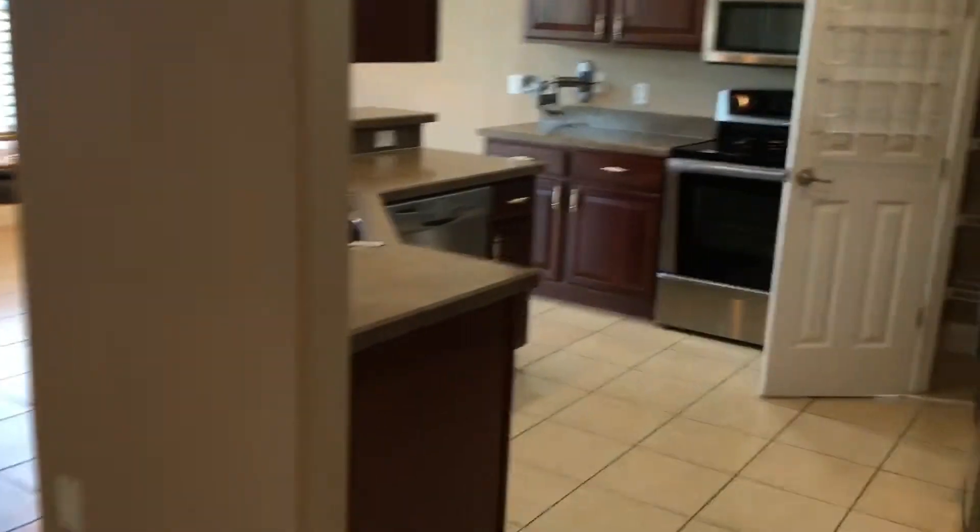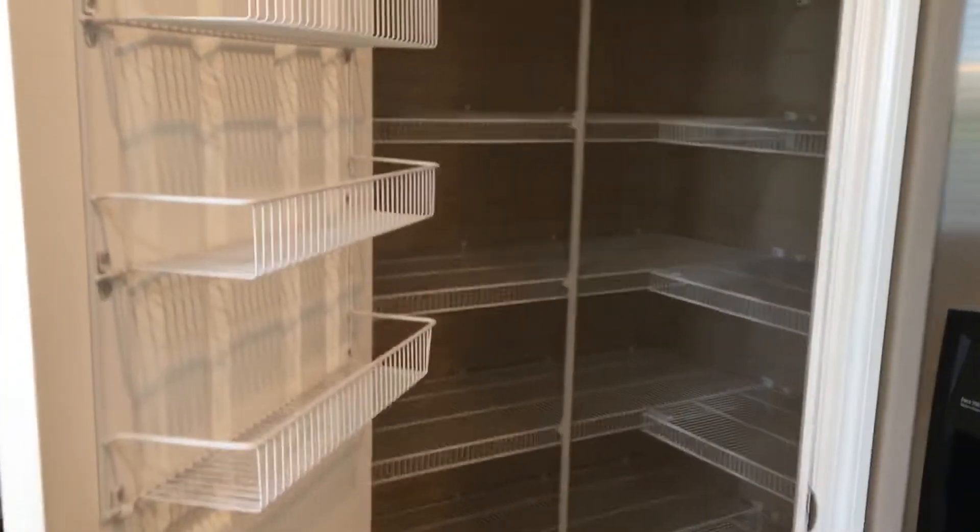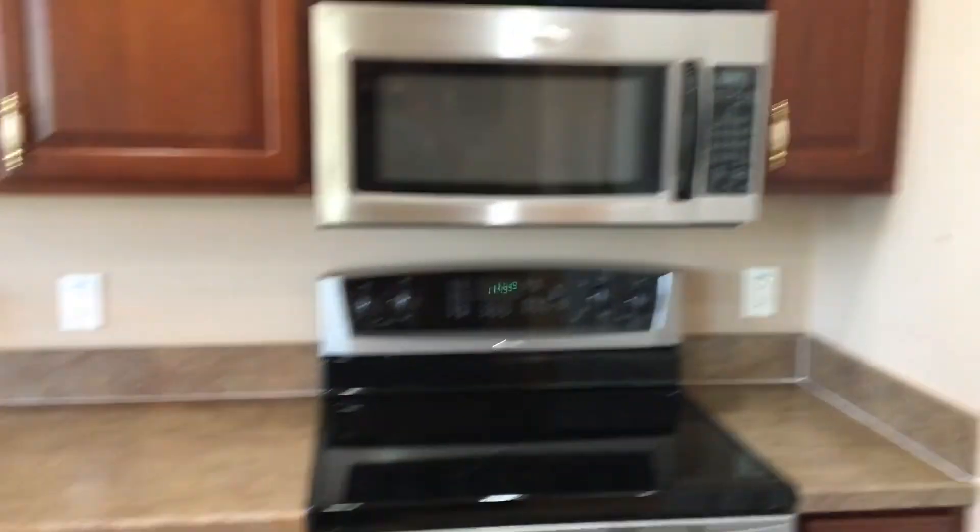We're going to the kitchen. Kitchen looks super clean. Here is the pantry — looks great. Here are the appliances. Everything in the kitchen looks good. That's the arm for the TV for the kitchen.